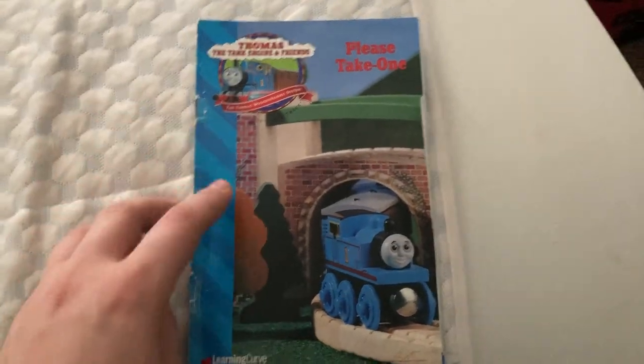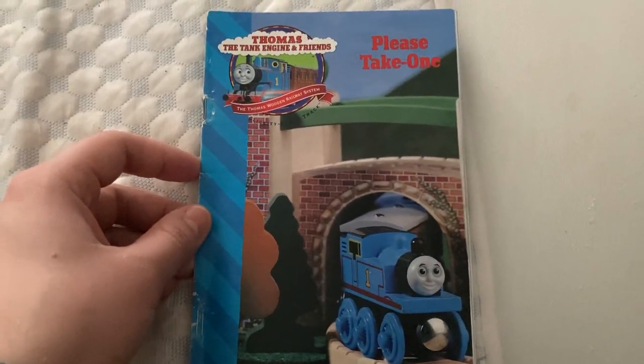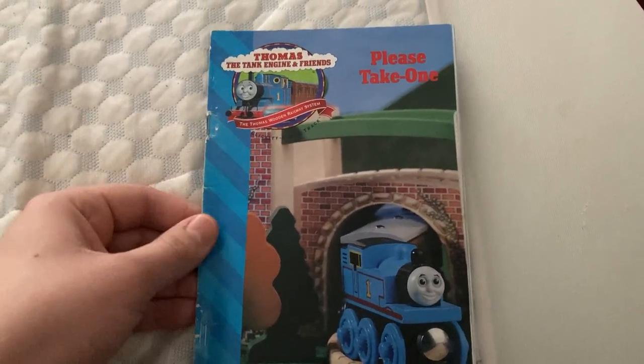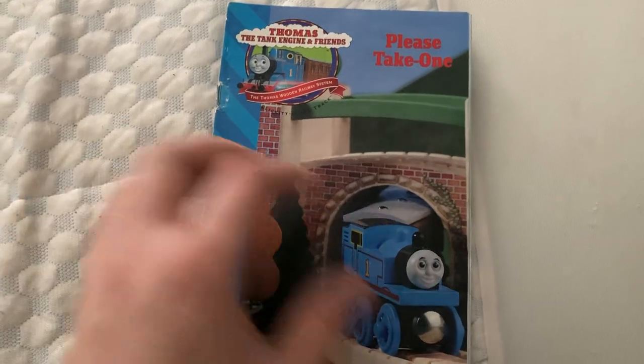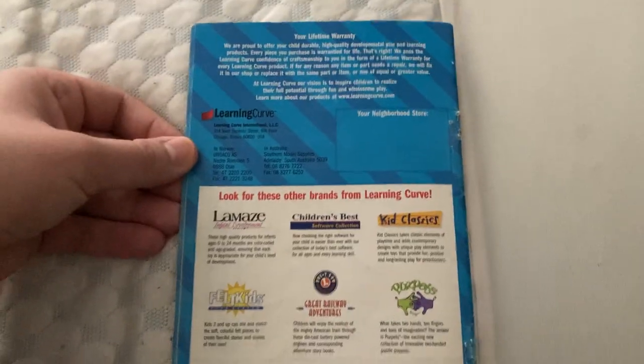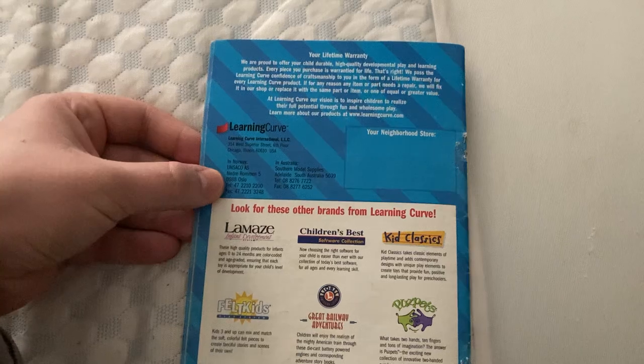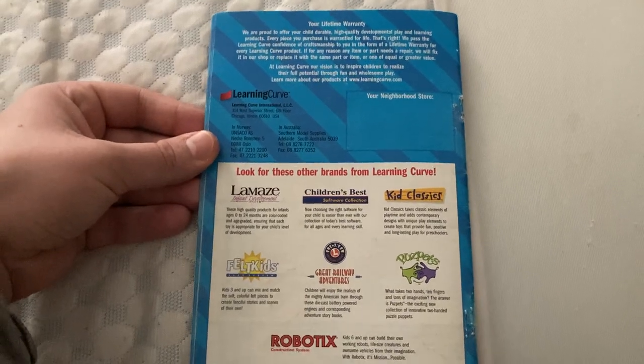I'm excited to look at this one because this is one of my other favorites. The 1997 is my favorite yearbook, but this is probably my second favorite. And this was made in a golden time when Thomas' toys were amazing, simple, charming, and when the show was great, and really good quality toys.